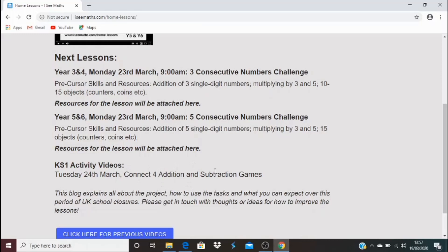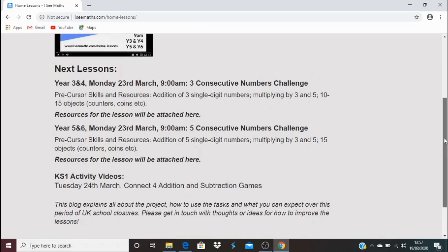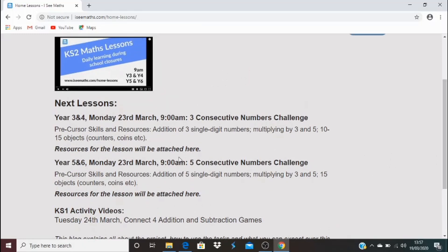You'll just need a pencil and a piece of paper to complete the work. Also, on this link here, there'll be a task. So when you click on this link for Year 3 and 4, or this one for Year 5 and 6, you'll find the task that the video tells you to complete. That will be added when the videos are all ready.